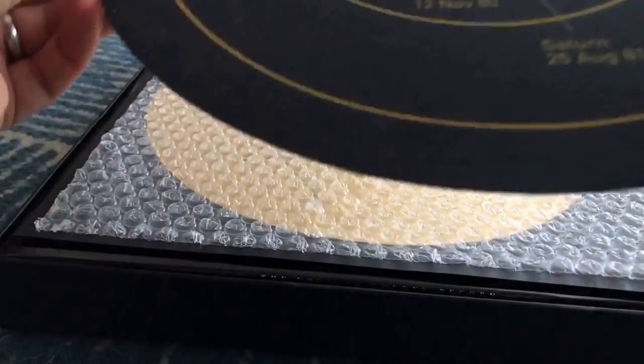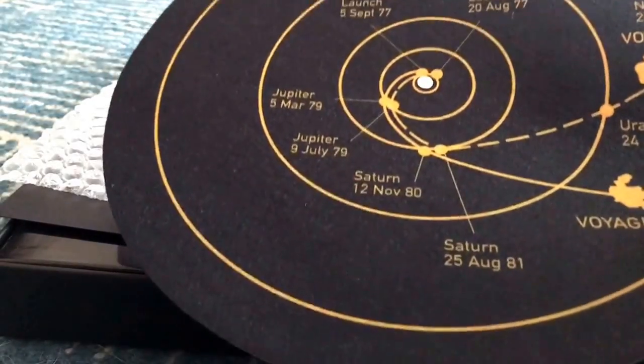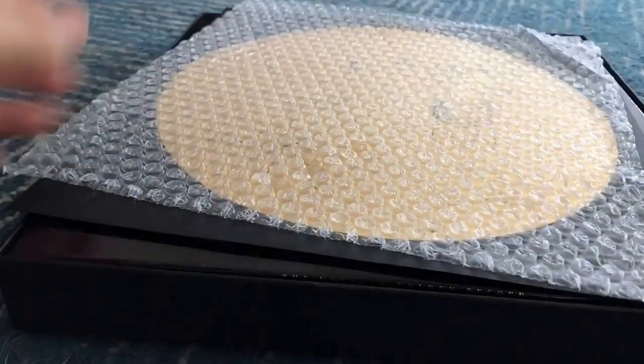So you get this lovely - this is a map for your turntable, with a map of Voyager. Ray's very interested in this. That's beautiful. I'm gonna definitely put that on my record player.